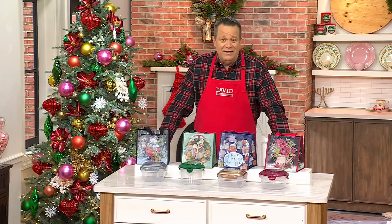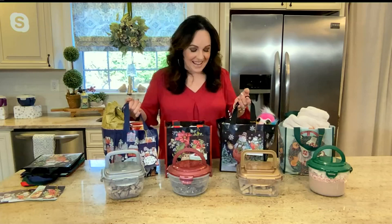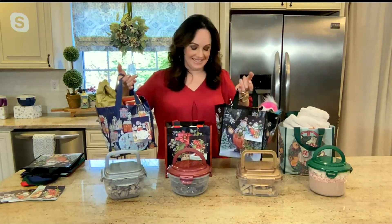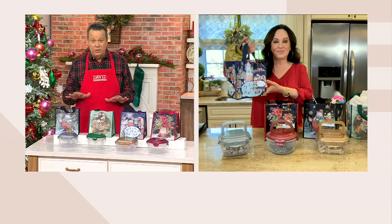We have Janine Farillo joining us live via Skype to talk about these bags. It's great to see her. This is a great time because everybody is looking forward to these bags every single year, so it becomes a tradition.